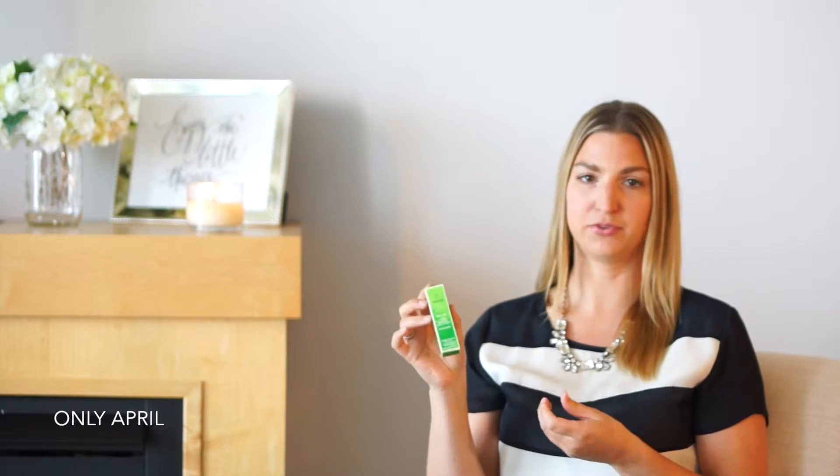The first place I ordered some products from was pharmaca.com. They have 30% off your first order if you're a new customer. They also do coupon codes all the time, especially over holidays, and they have free shipping on orders over $35.